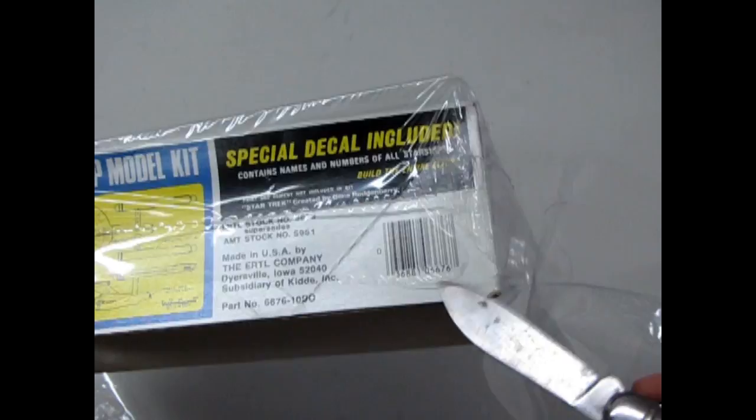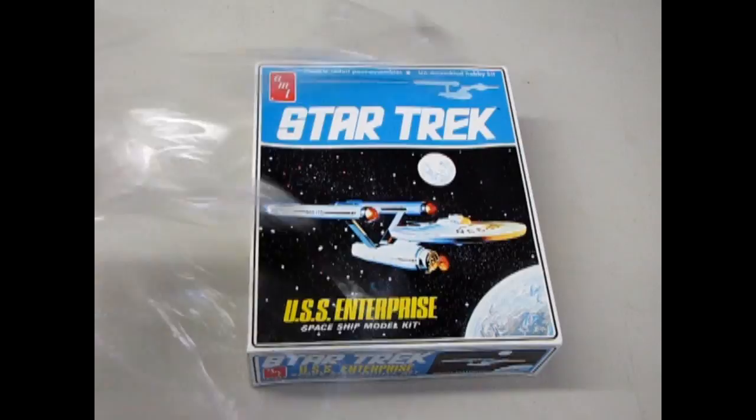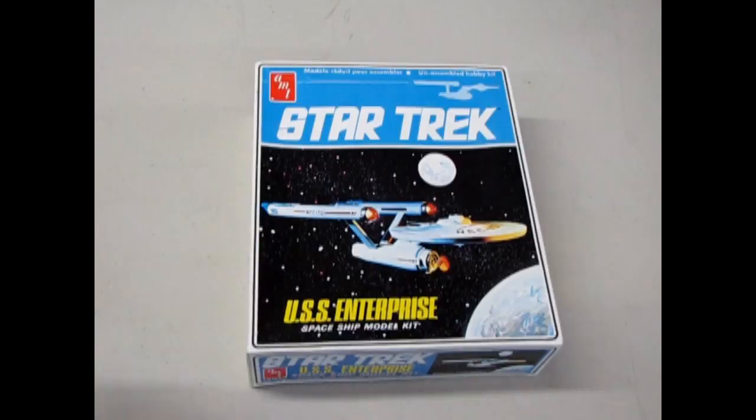Even back in that time they had the barcode. I think barcodes were first invented in the late 70s. This thing has not had fresh air inside it since '83.